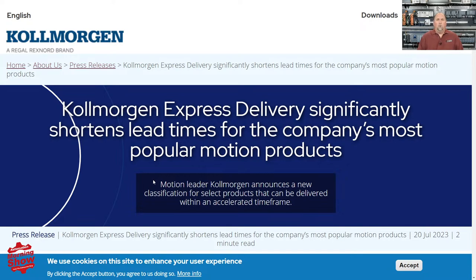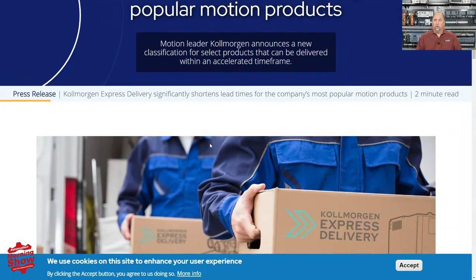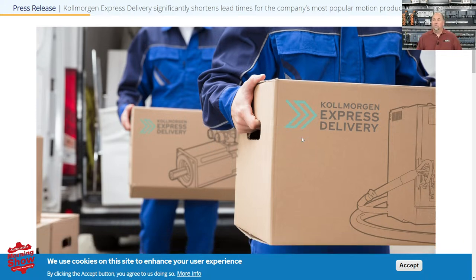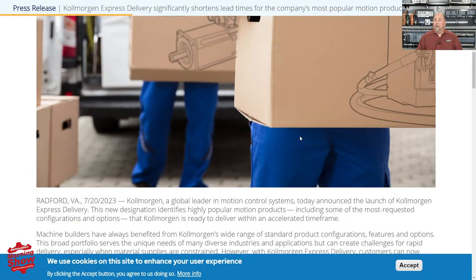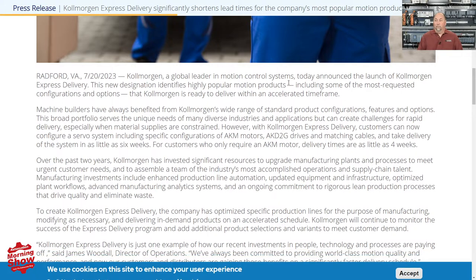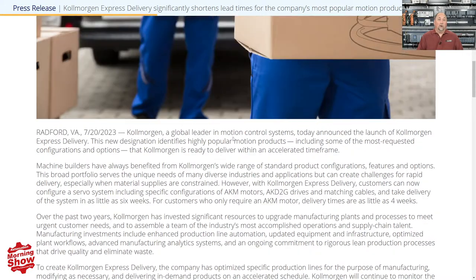From there, we go over to Kohlmorgan. They just announced their express delivery program. We've seen a lot of vendors do this with supply chain issues — they designate certain products to always be in stock and available to ship right away. Kohlmorgan has joined the ranks of those other companies with this program. If you're a Kohlmorgan customer, definitely check this out so you'll know which products you can get right away.